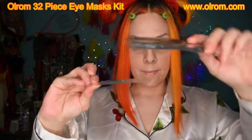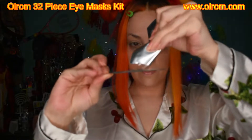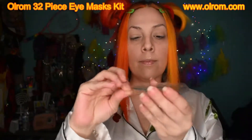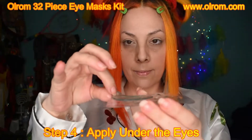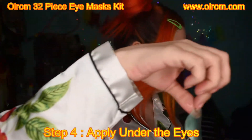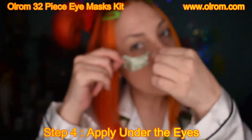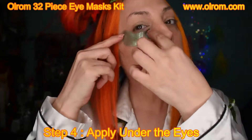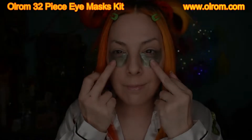Now that you've picked your eye mask, step three: you can use the excess serum inside the packages as a toner. If you don't want to use that, use your own toner. I just use that and rub it all around.